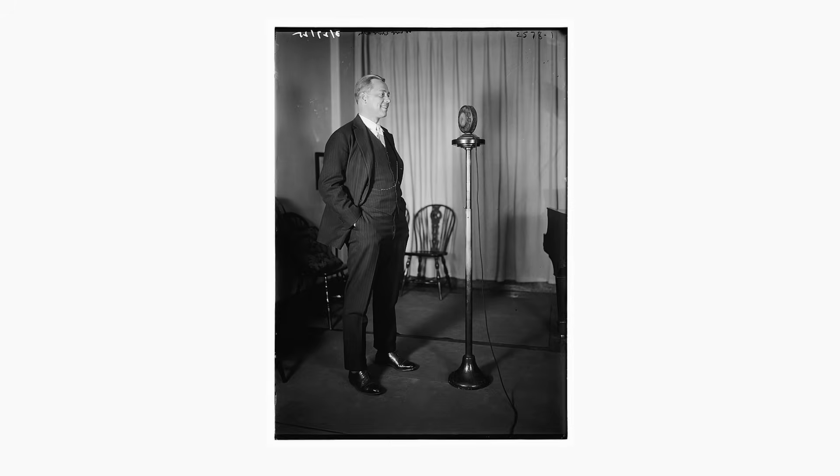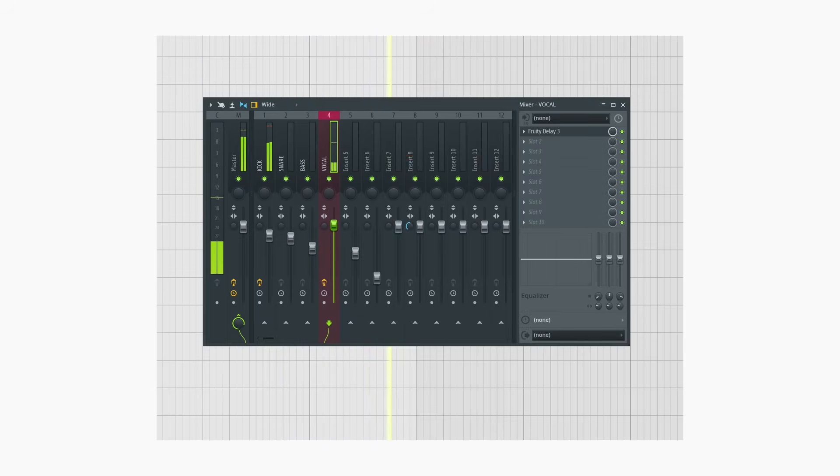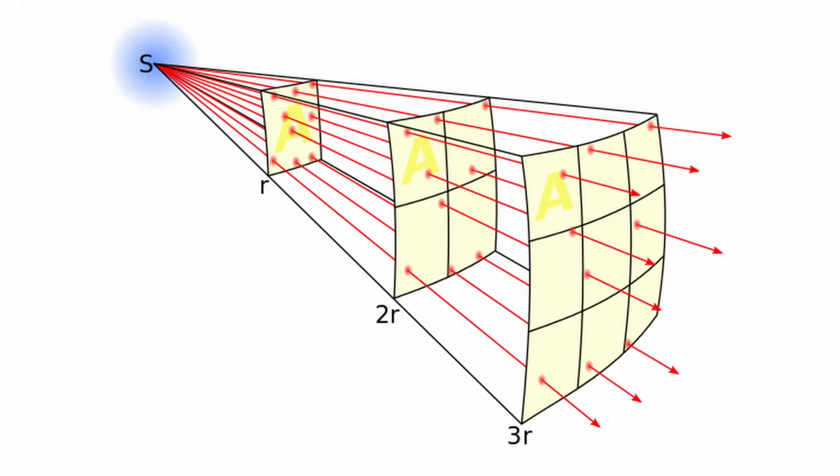In the very first recordings, depth was the only immersive variable that could be achieved. When a performer stood closer to the recording device, they sounded closer when someone listened to that recording later on. This effect can be somewhat simulated by adjusting the level of each sound source in a mix. Make the lead vocal louder than the background vocals, and the background vocals will appear to be further away. This makes sense because sound gets quieter the further it travels from a sound source. Using this principle adds some depth to a mix, but modern technology takes this to a new level.